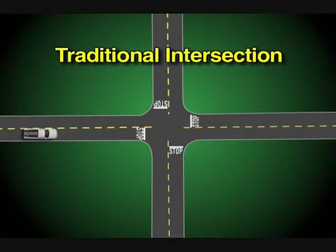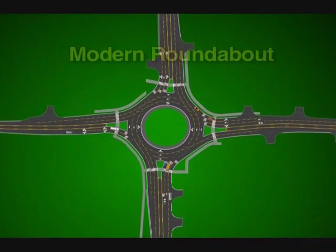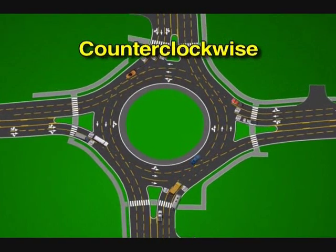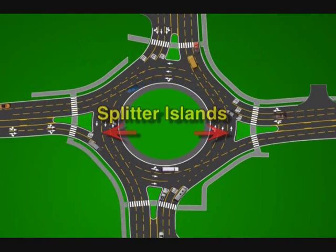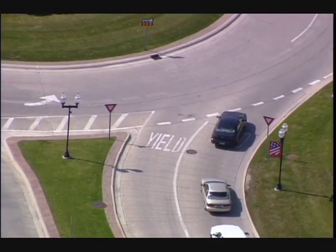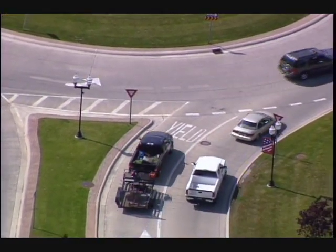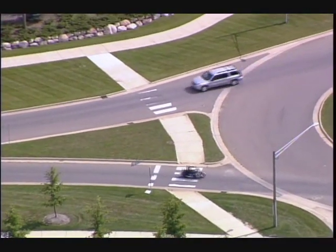Roundabouts are variations of traditional intersections, many of which connect roads at 90-degree angles. Most modern roundabouts look like this. In the middle is a central island around which all traffic flows in a counter-clockwise direction. Splitter islands split or separate the direction of traffic on each road connected to the roundabout. Approaching traffic from each road has its own signage and yield line marked on the pavement. Vehicles already circulating in the roundabout have the right of way. Pedestrian crossings are set back from the roundabout and use the splitter islands.